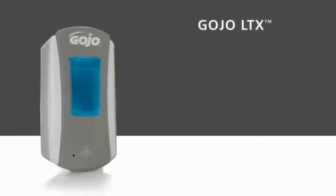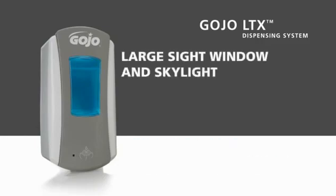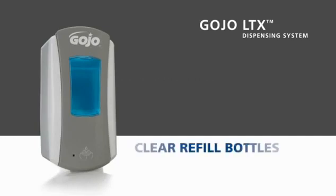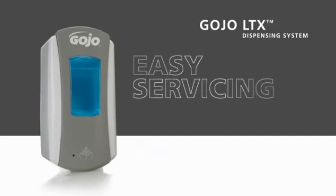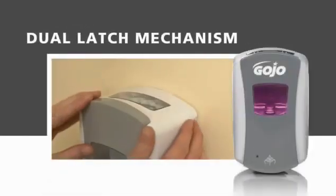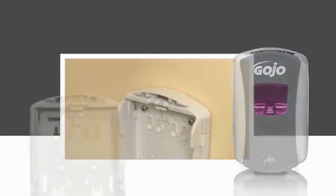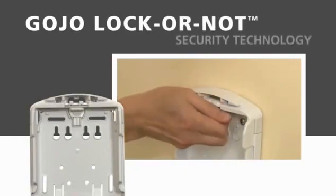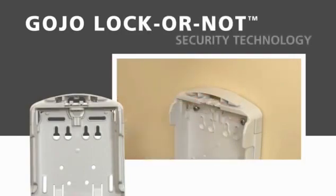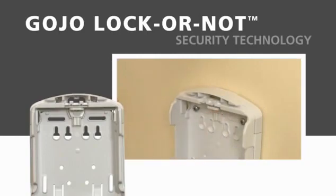We've taken several steps to make the LTX system low-maintenance and easy to service. The batteries are included and pre-installed, and the large sight window, skylight, vivid soap colors, and clear refill bottles all work together to allow at-a-glance refill monitoring. Another easy servicing feature is the dual latch mechanism, which enables opening the dispenser cabinet from either side. Gojo lock or not technology allows easy converting to a locking cabinet — simply remove the key from its slot inside the dispenser and it's a locking dispenser cabinet. Placing the key back in its slot converts it back to a non-locking cabinet.